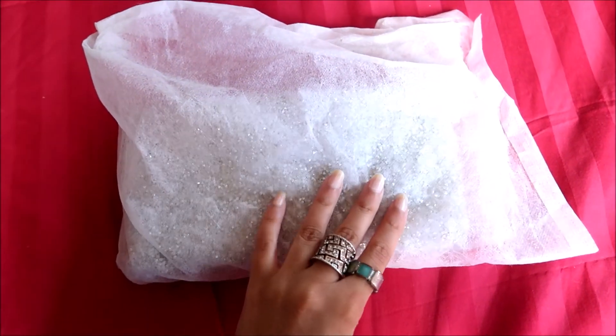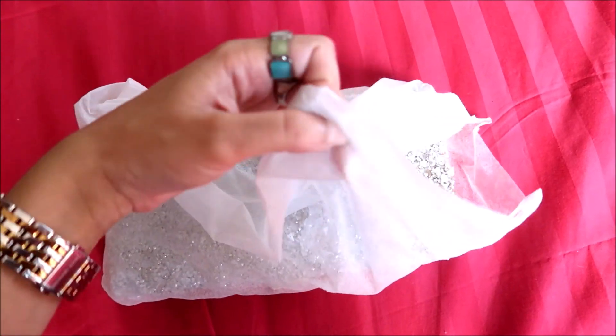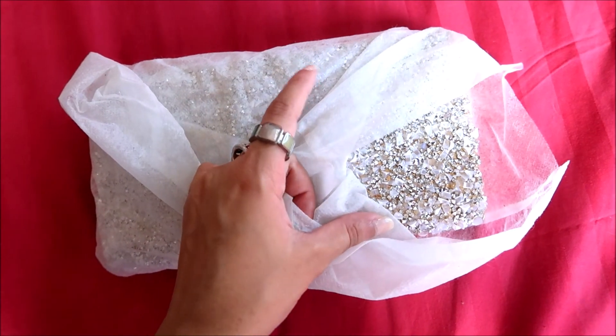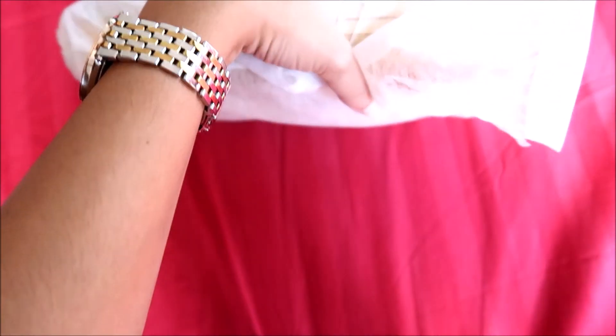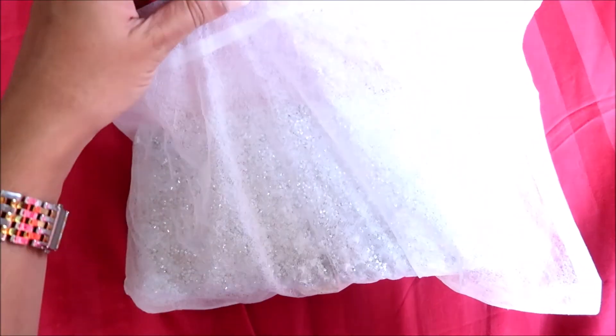I just wanted to show you guys that I store all my clutch bags in cloth bags like this — they actually come with the clutch bags. I store them in there so they don't get spoiled; they're perfectly kept on top of each other because I keep them in a drawer.